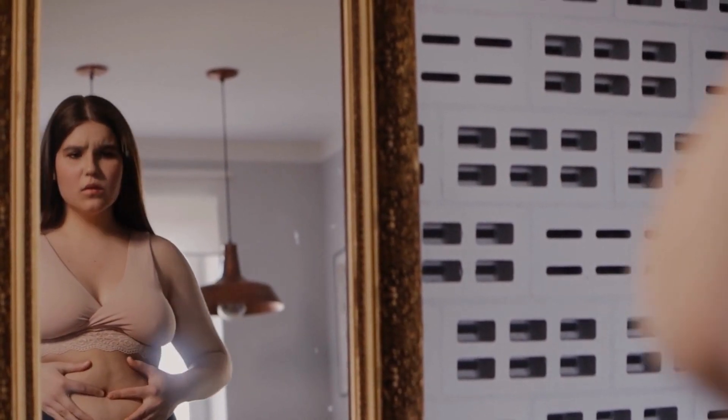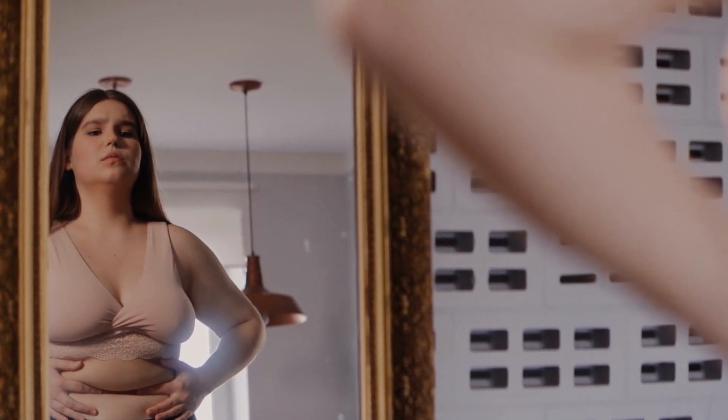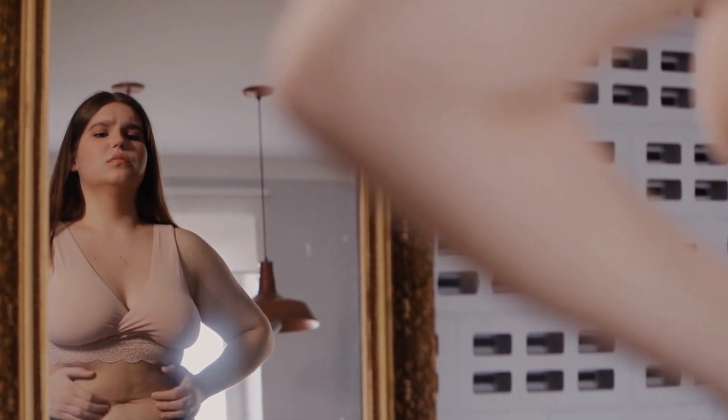Do you have stored body fat that you have tried to get rid of in the past, but nothing's worked? Because if that's you, then Biotox Gold is absolutely the right choice.